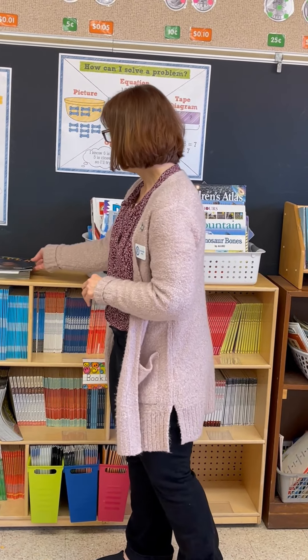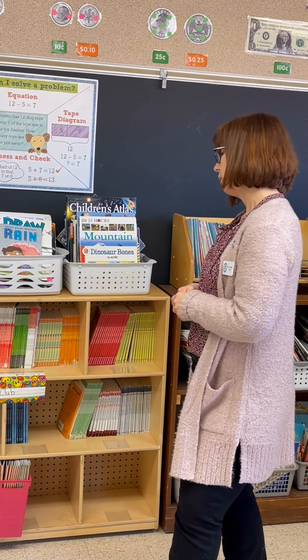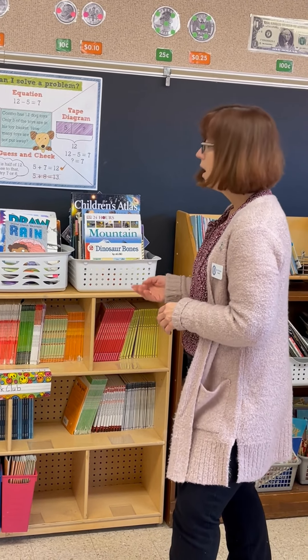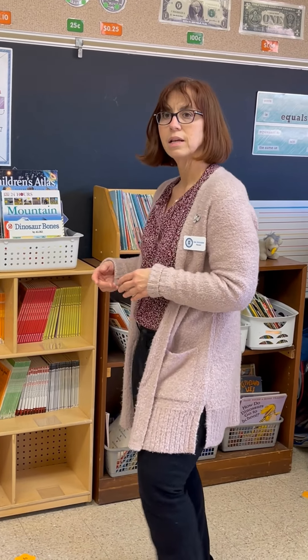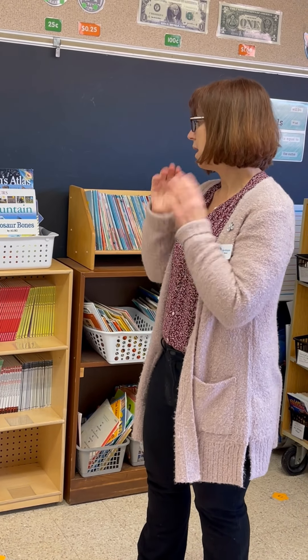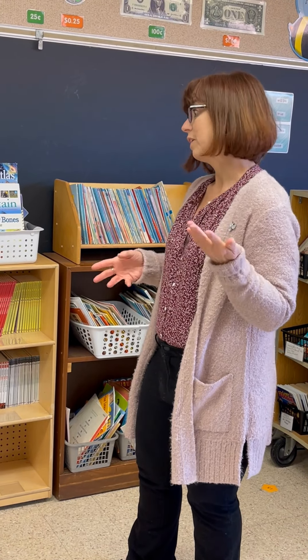In addition to all of that kind of reading, we also read novels throughout the year. So we've got a section of novels here, and we work through reading a novel and talking about the characters and the development and the plot. So we hit reading from a lot of different angles, and the kids really grow a tremendous amount and love it.